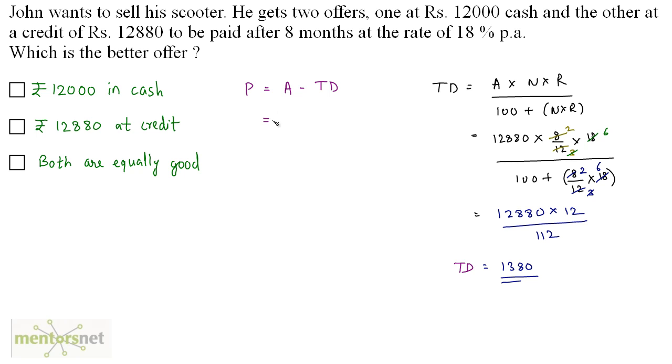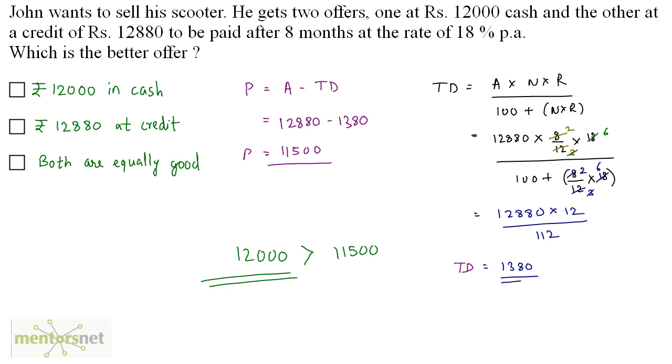Now let's calculate the present worth. Amount is 12,880 minus the true discount of 1,380, which gives 11,500. So the present worth of Rs 12,880 at credit is Rs 11,500. Now, the first offer gives 12,000 in hand, while the present value of the credit offer is only 11,500. So 12,000 is the better offer — option A is the correct answer.